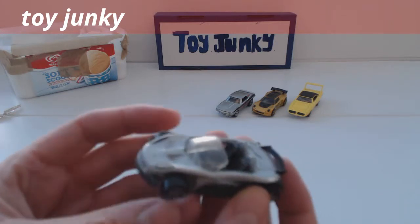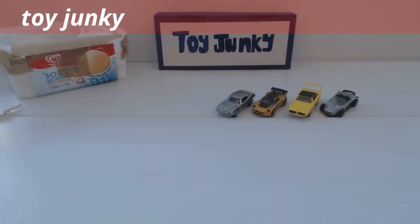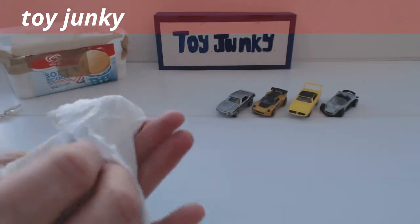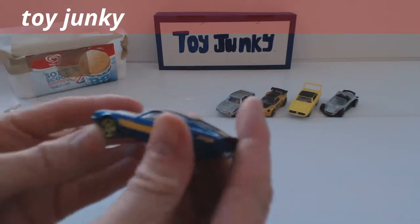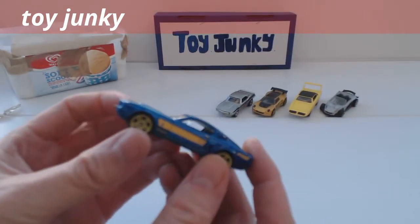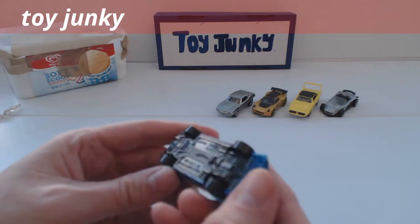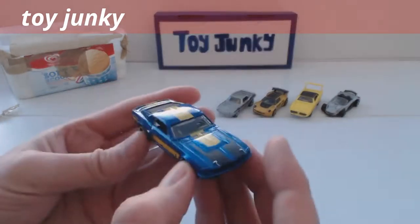I'm thinking maybe it's some sort of concept Lotus Elise. That's a Ford Mustang — the Hot Wheels one.